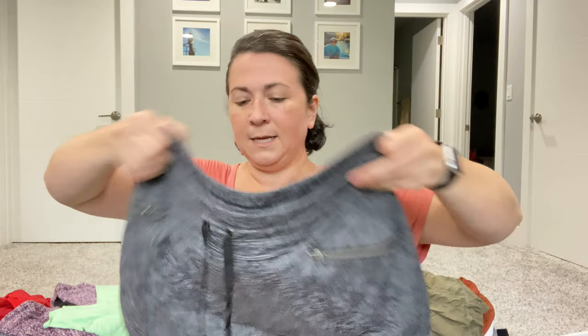This is another Athleta skort, size large. I will put this also in the FLYP lot. My dog just laid down and is snoring in the background.